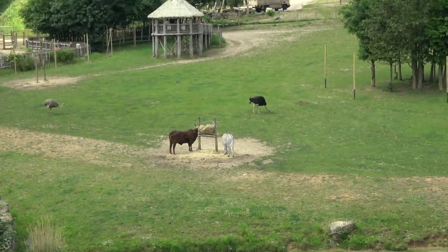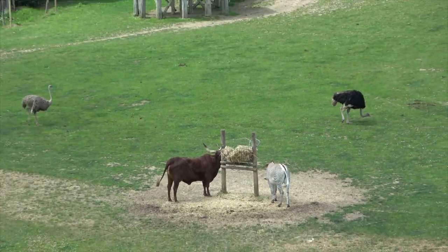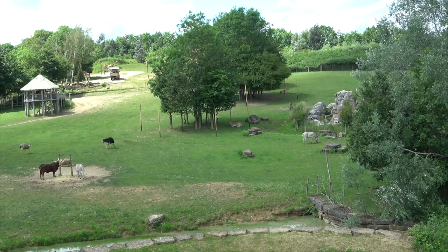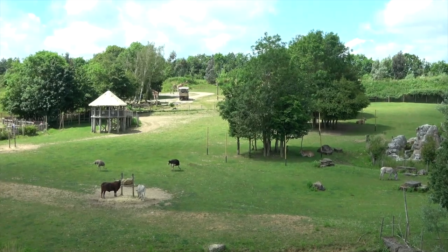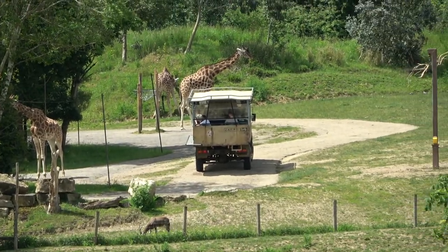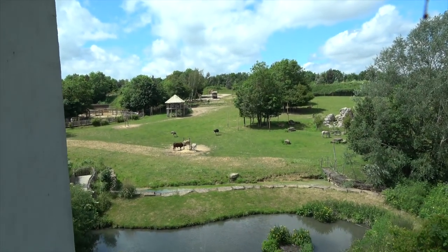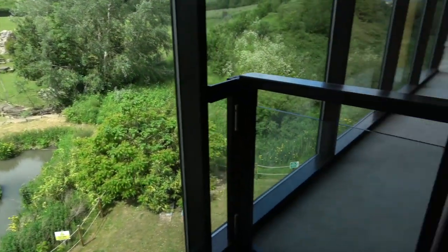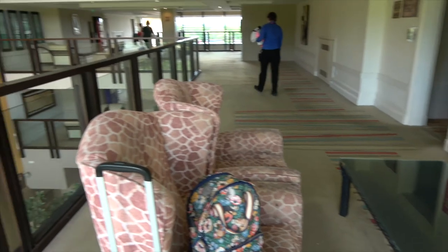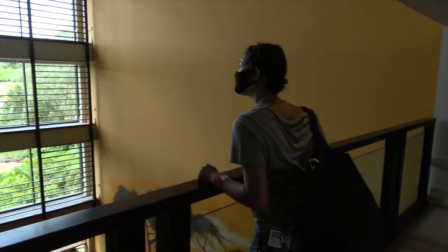So here from the hotel we can see a zebra, a longhorn cattle, an ostrich, another ostrich, then over here a zebra and an antelope type thing, and if we zoom right in by that van we can see some giraffes. Hello giraffes! It's a beautiful day here at Chessington and we're looking through this window right now which is in the sort of lobby area. We're off to find our room.